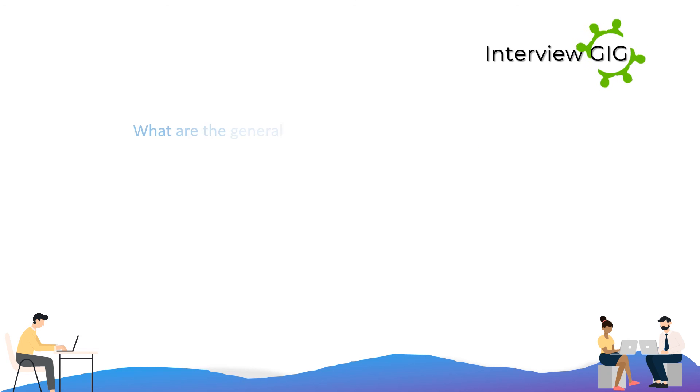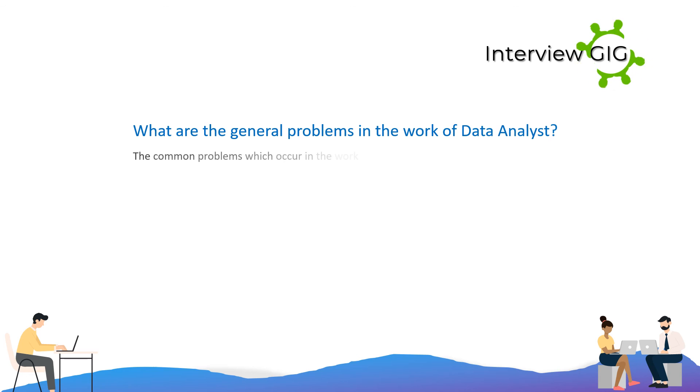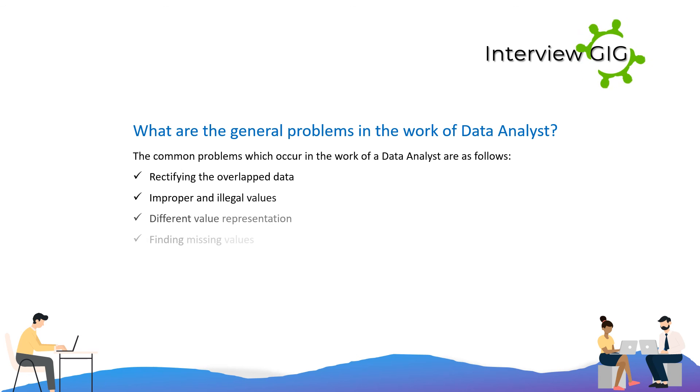The common problems which occur in the work of a data analyst are: rectifying overlapped data, improper and illegal values, different value representation, finding missing values, overcopied entries, and general misspelling.